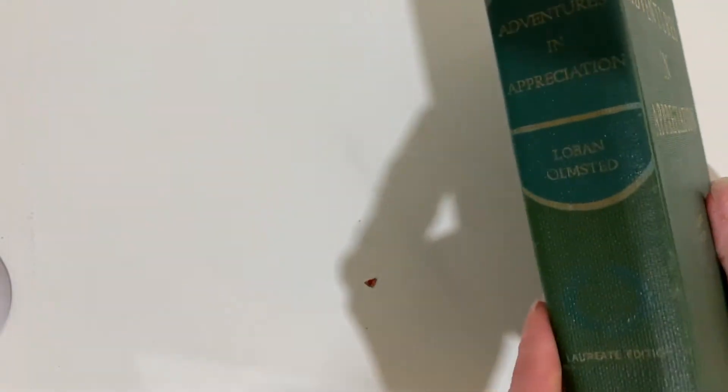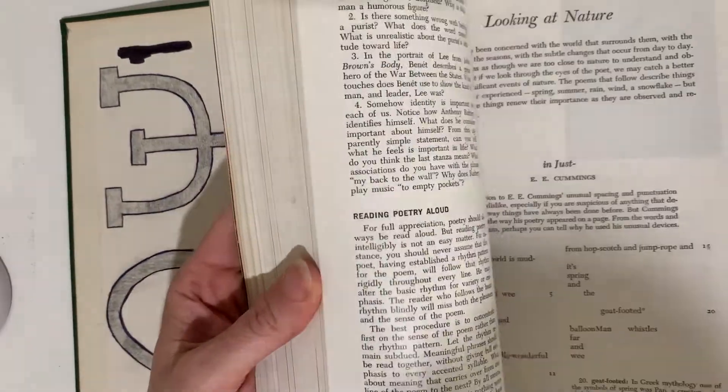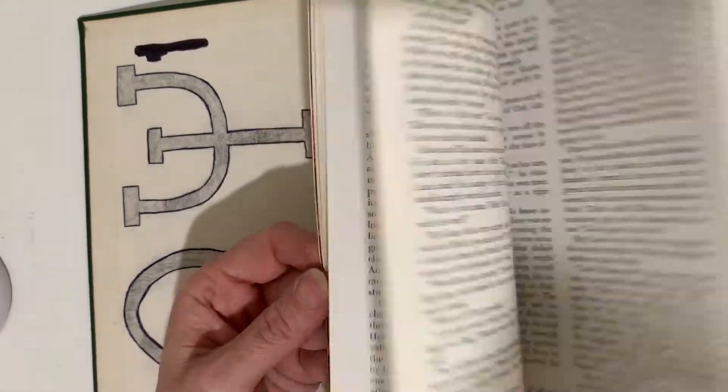This is Adventures in Appreciation, the Laureate edition. I love these — English books are very, very nice. I've sold quite a few of these to homeschoolers. Really good foundational books, and really pretty too.